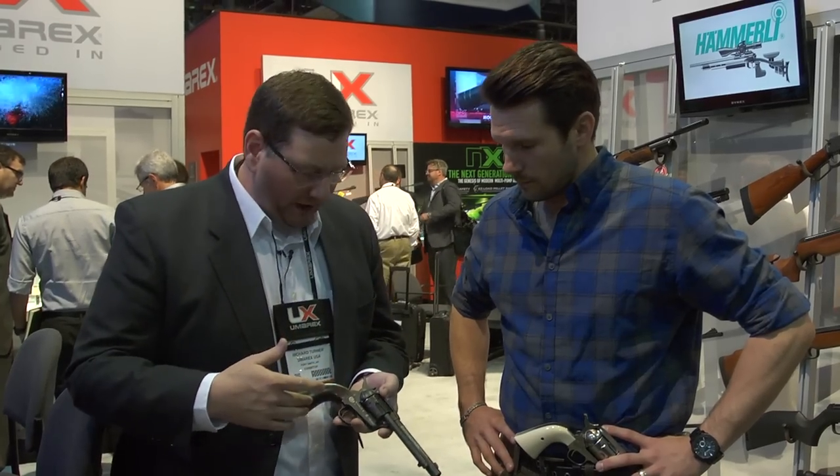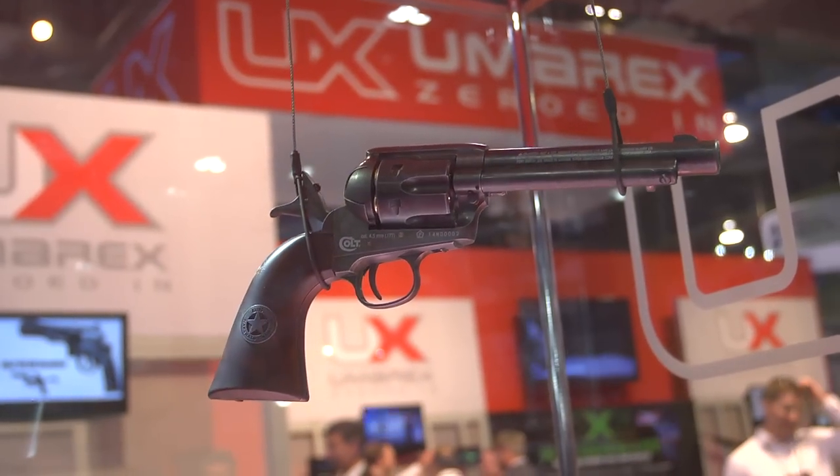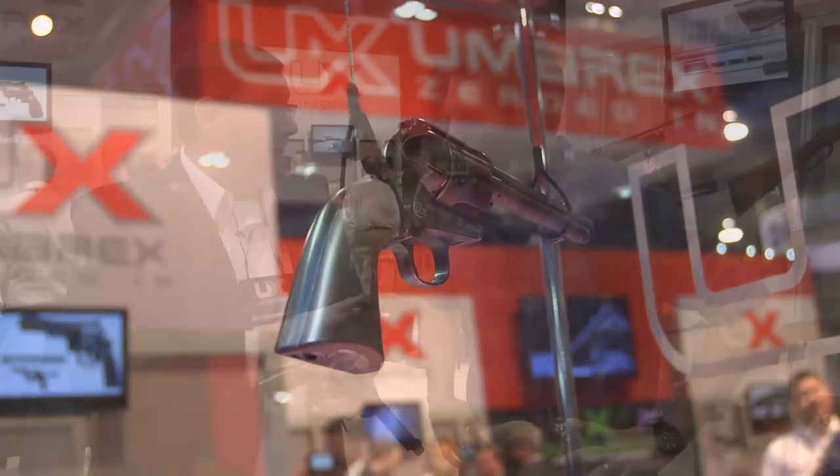Actually, it gets better. For SHOT Show this year, we're doing something a little different. In Fort Smith, there's going to be a 20,000 square foot dedicated museum to the U.S. Marshals — the first federal law enforcement agency in the history of our country. Because Umarex is a Fort Smith company and the U.S. Marshals Museum is going to be based there, we created a limited edition U.S. Marshals Museum commemorative Peacemaker. Only 500 pieces were available, and they sold out within four hours of the first day of SHOT Show.